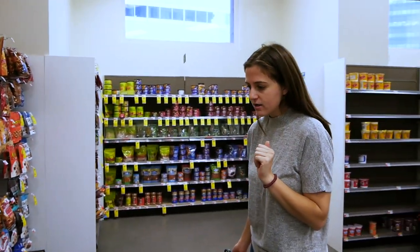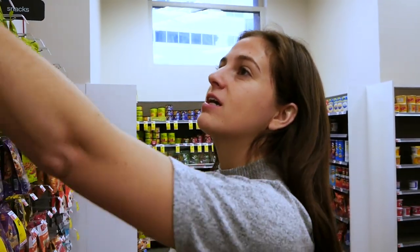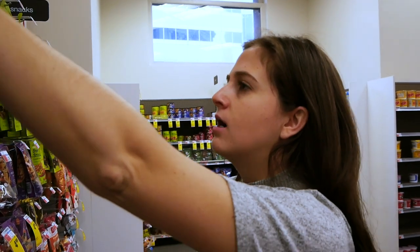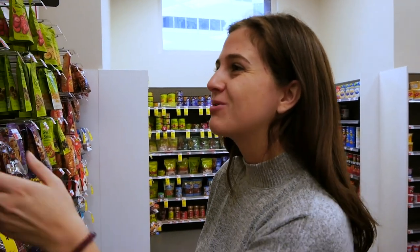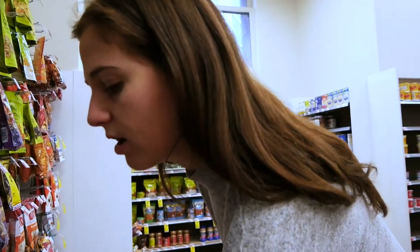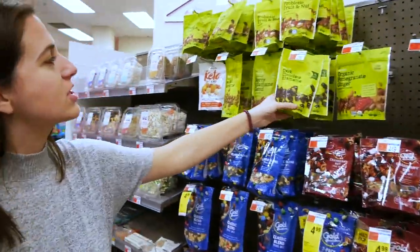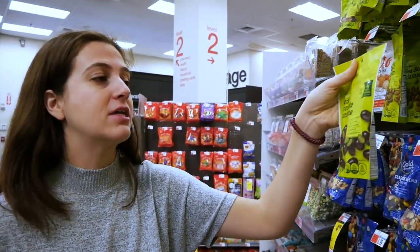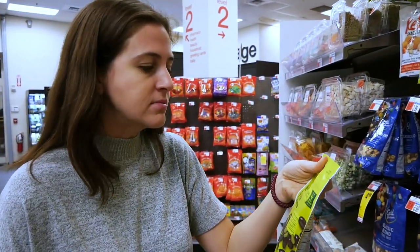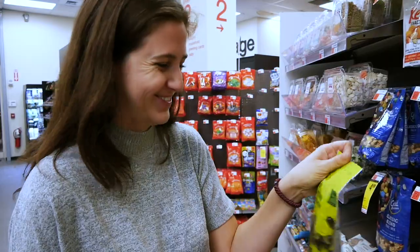For my snack, I like something with a little protein, not too salty, and a little sweet. We have omega trail mix, sea salt edamame, dry roasted berry edamame blend — and I love that these are resealable. I'm going to go with dark chocolate edamame. I've had these before and they're really good — low in sodium, which is great especially when you're flying, and they have a decent amount of protein. Delicious! Let's go check out.